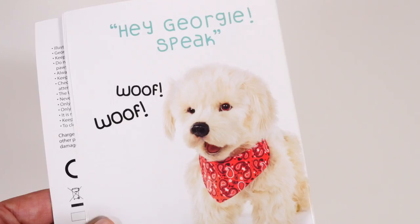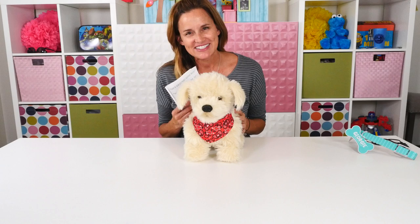Next trick. Hey Georgie, speak. Good job. So the trick when you're doing this to make Georgie perform well is to say 'Hey Georgie' first. And then Georgie will make a sound to let me know that he's listening.